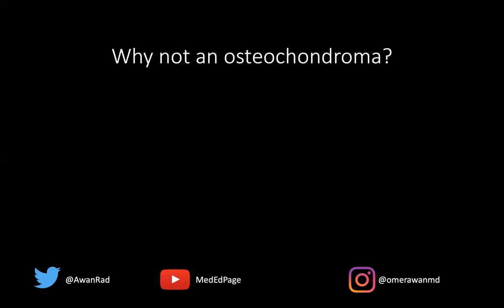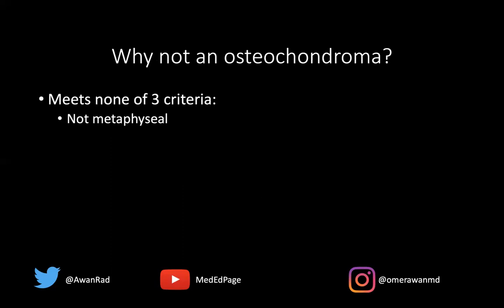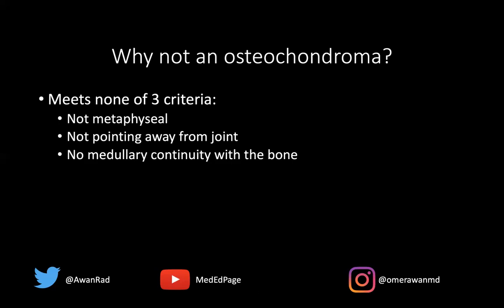This is not an osteochondroma, even though it is an osseous excrescence, because it meets none of the three criteria. Osteochondromas are typically metaphyseal — this was diaphyseal. Even if you thought it was metaphyseal, it's not pointing away from the joint; osteochondromas that are metaphyseal typically point away from the joint, while this points towards the elbow joint. Finally, osteochondromas typically have medullary continuity with the bone — if you put milk into the osteochondroma, it would flow into the medullary cavity of the parent bone. That's not the case with an avian spur or supracondylar process; there is no medullary continuity.